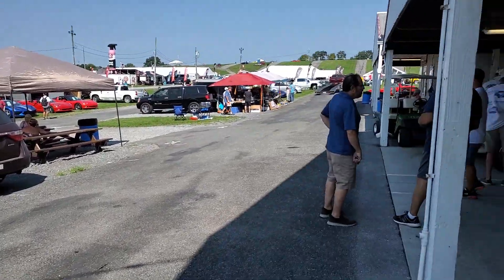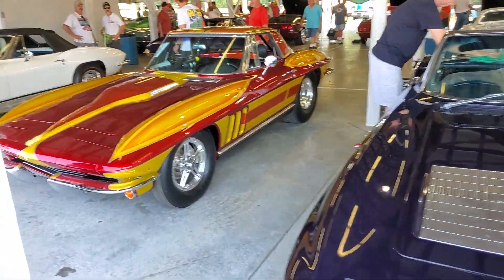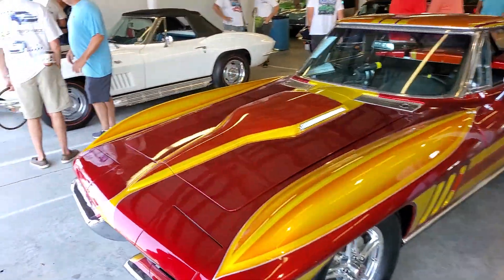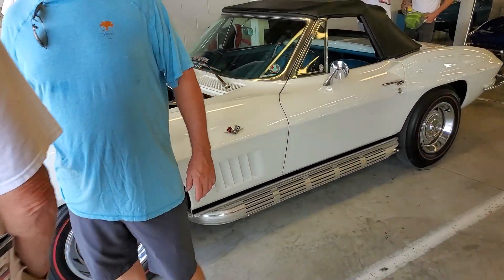Thursday afternoon — actually Thursday, almost lunchtime. Oh, I got my son. Yeah, '67.